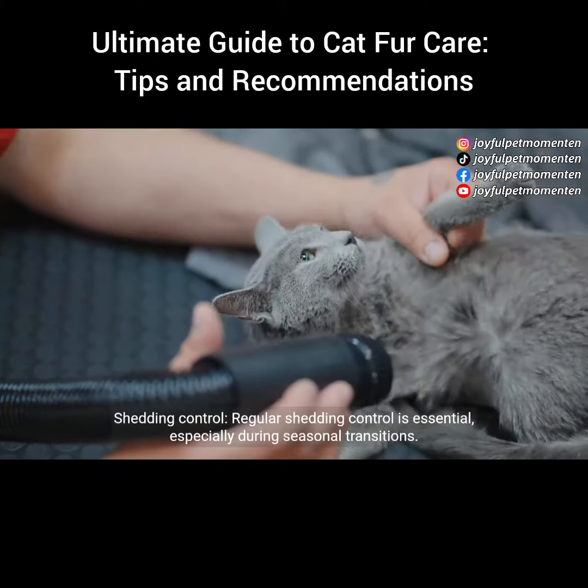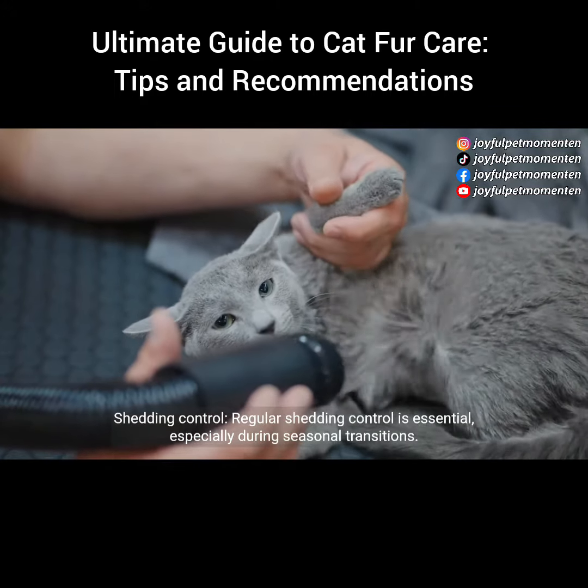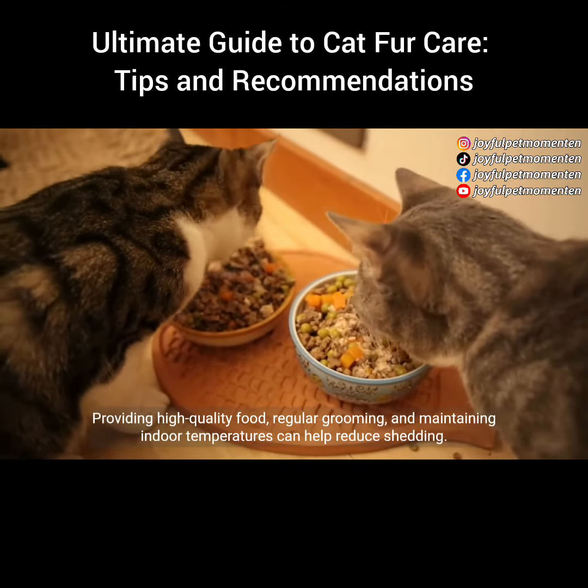Shedding control: regular shedding control is essential, especially during seasonal transitions. Providing high-quality food, regular grooming, and maintaining indoor temperatures can help reduce shedding.